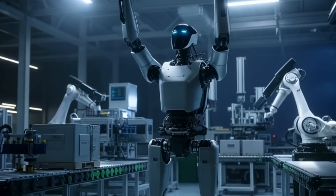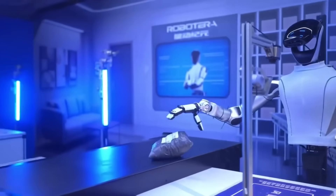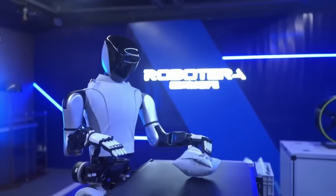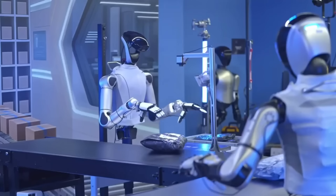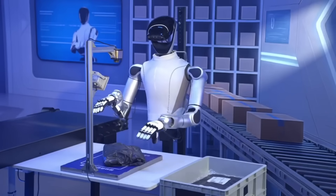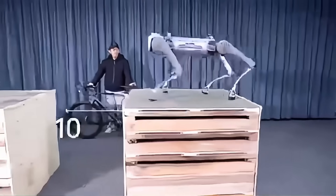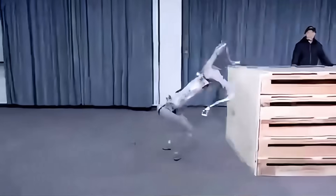But speed is only half the story. The L7 can lift 20 kg, maintain perfect balance while carrying weight, and analyze its surroundings with 360-degree multi-sensor fusion, making it aware of every object and every angle around it. At roughly $120,000, it's one of the most advanced full-sized humanoids ever built — not just in China, but anywhere in the world. But if the L7 is the perfect performer, the next machine is built not for elegance, but for raw industrial power and surprising speed.